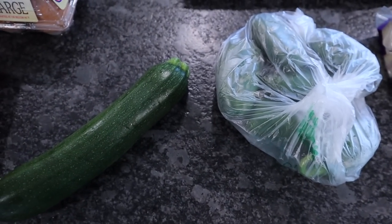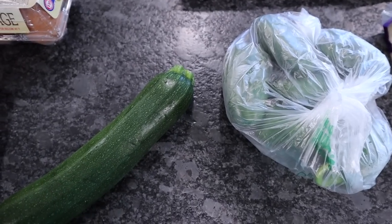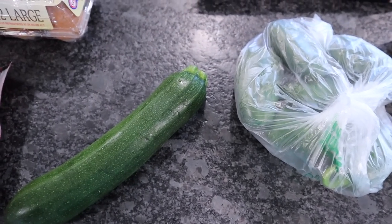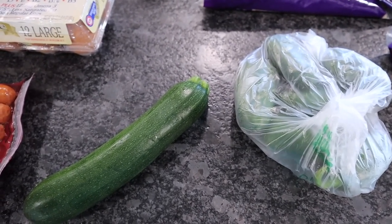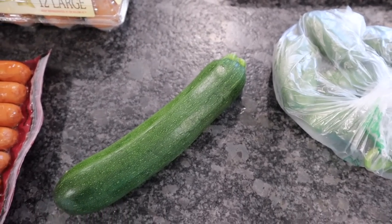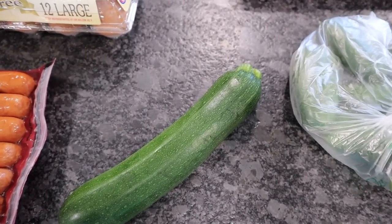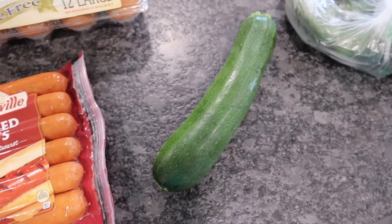As far as veggies go, got some jalapeños — I think there's six or seven in here because right now I'm obsessed with jalapeño poppers. Really simple: cream cheese, shredded cheese, crumbled up bacon, stuff it in jalapeños, put them in the air fryer. Also got a zucchini — just going to chop it up, season it, put it on the Blackstone and sauté it as a side one night.